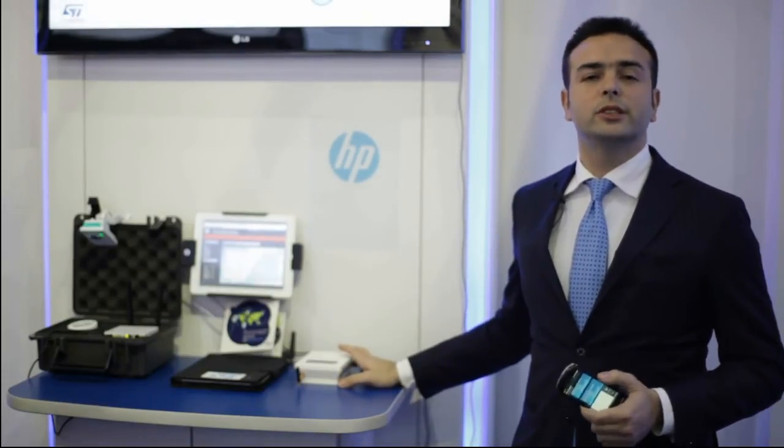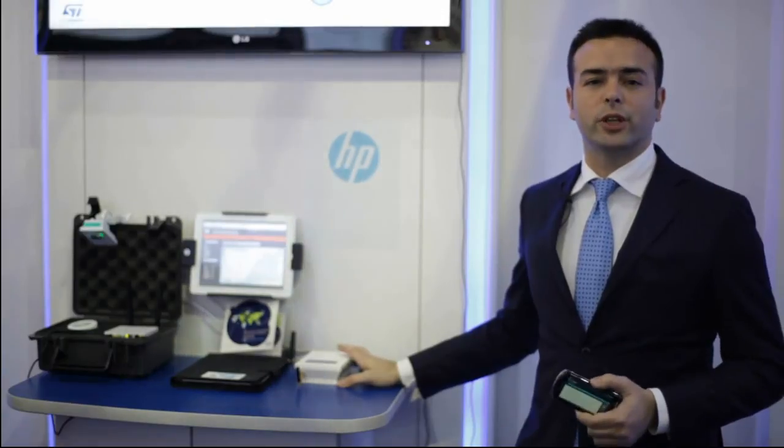For more information, visit www.st.com. Thanks for your attention.